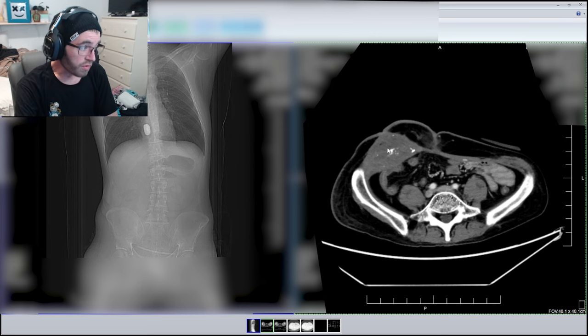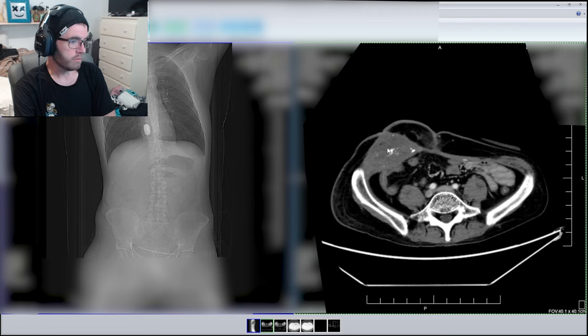The mass continues to exhibit coarse calcifications internally and extends from the peritoneum to the skin surface — but it has remained the same. It doesn't sound like a lot, but when you're talking about cancer it's quite a bit. In plain terms, that's about two inches by three and a half inches by three and a half inches — that's a decent-sized tumor. Even the smallest tumors make very big impacts on people's lives. So that is my CT scan; so far everything looks stable and doing what it's supposed to.